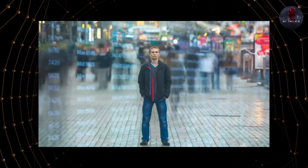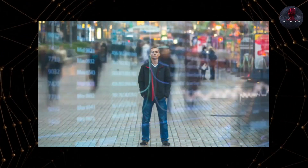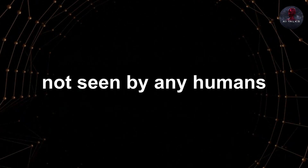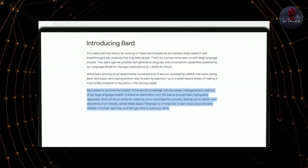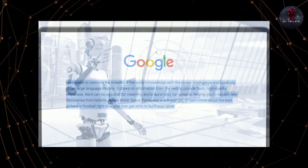Now, you may be wondering: is giving AI access to my personal data safe? Google claims that your content accessed by BARD is kept private and not seen by any humans. It's only interacting with your information to provide relevant responses and assist you better. You remain in control of your privacy settings, and you can choose to disconnect BARD Extensions at any time if you ever feel uncomfortable.